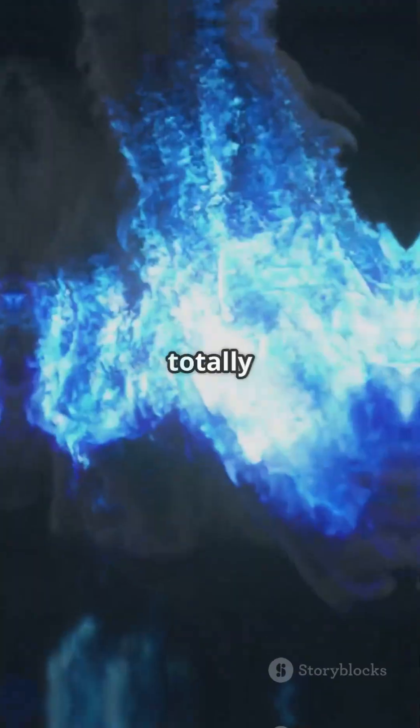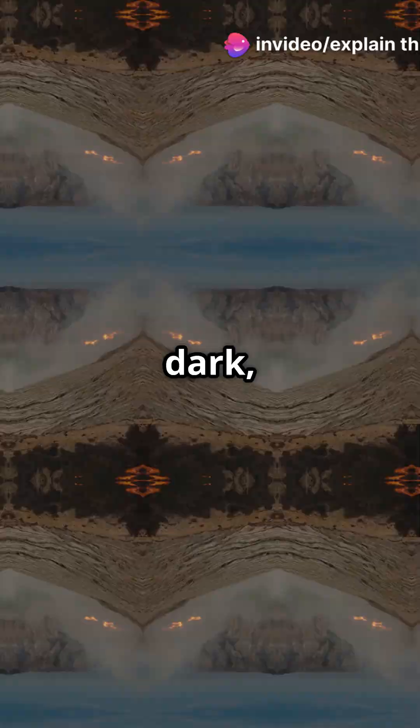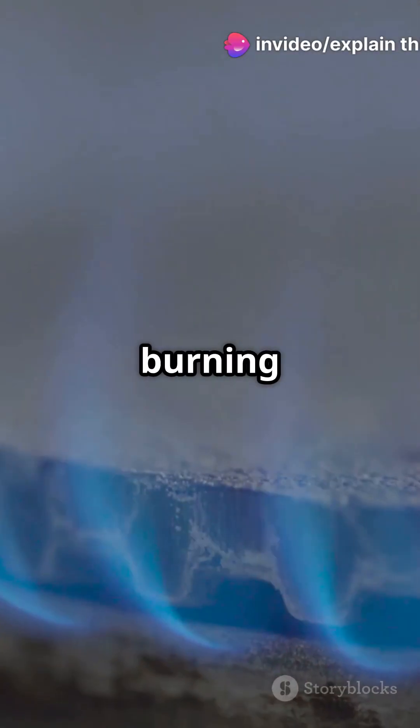Now here's the trick: this reaction emits mostly blue light, a totally different wavelength from the yellow or red flames we're used to. That's why in the dark, Ijen's crater turns into a glowing blue river. It's not lava, but burning sulfur gas.